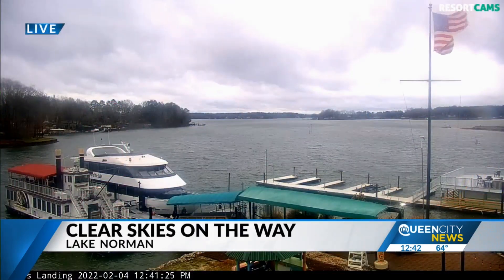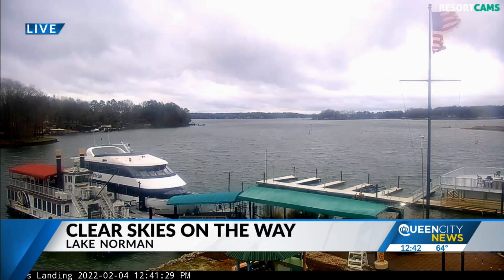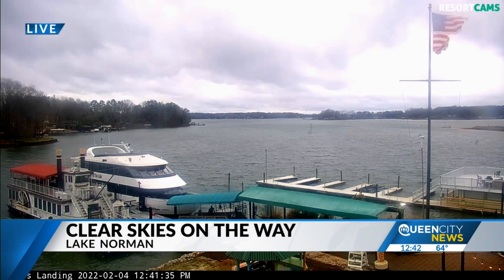We got a shot coming out of Lake Norman. This is Queens Landing showing the wind coming in out of the southwest. It's gusty and you can see the chop on the lake there. It'll still continue to be a little bit choppy today as the winds continue to kind of rustle up here. We're also going to have some showers coming through, so that'll make things a little inconsistent as far as the weather goes.